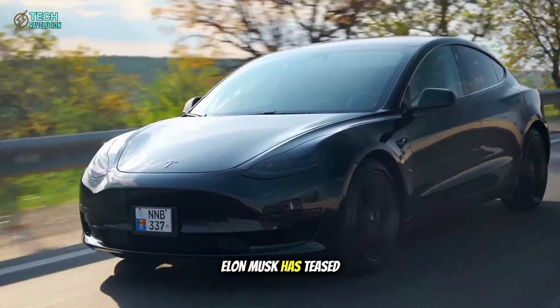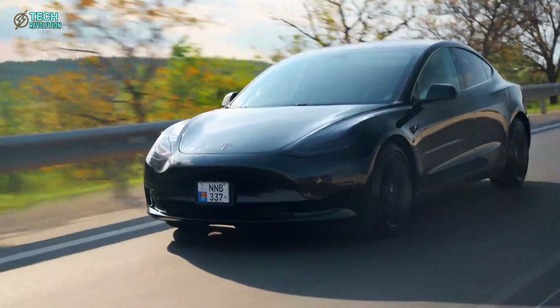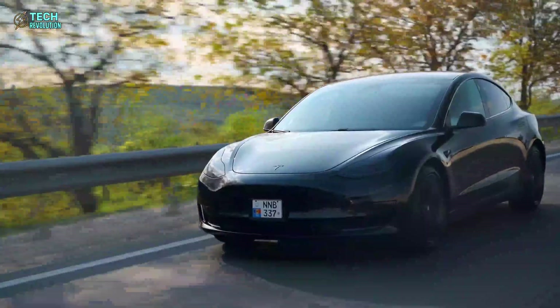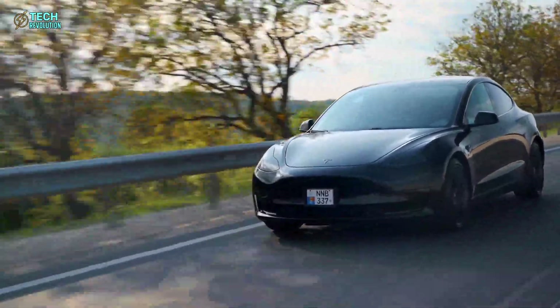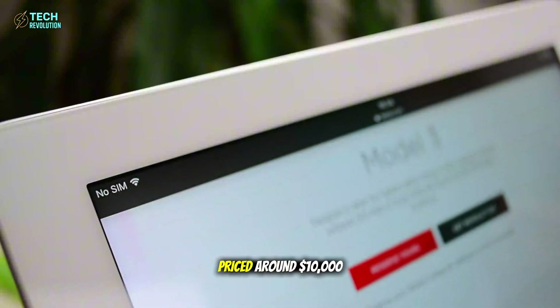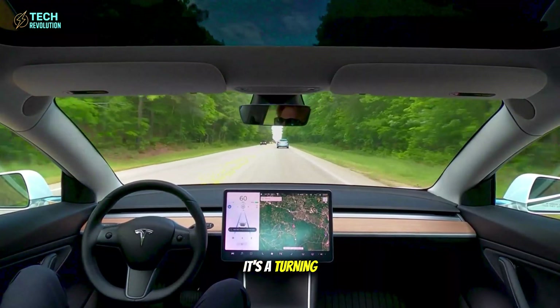For years, Elon Musk has teased one promise: a truly affordable Tesla — a car not for the elite, but for everyone. Many thought it was just another headline dream. Until now. Because Tesla's Model 2, priced around $10,000, isn't just real. It's a turning point.